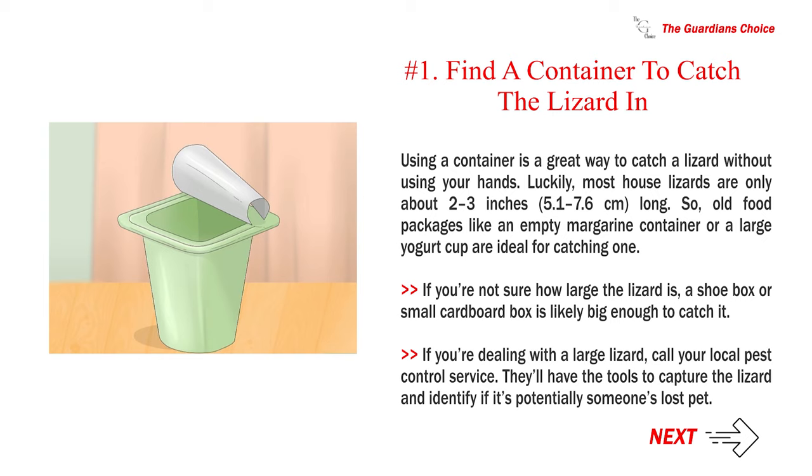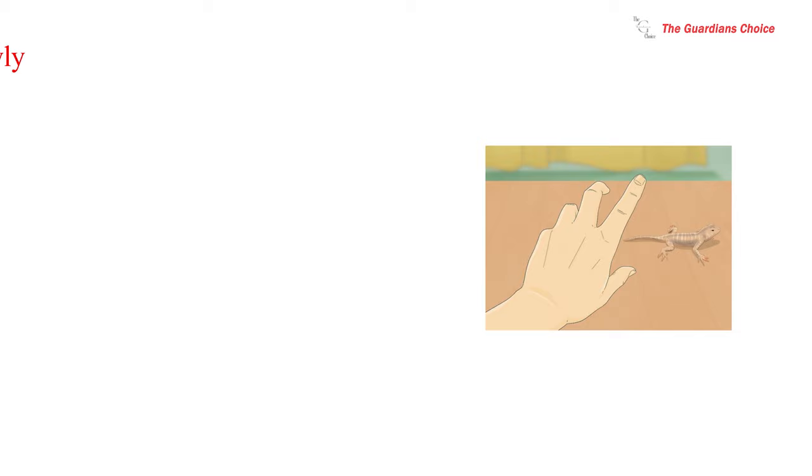Method 2: Capturing the lizard. Number 1. Find a container to catch the lizard in. Using a container is a great way to catch a lizard without using your hands. Most house lizards are only about 2–3 inches (5.1–7.6 centimeters) long, so old food packages like an empty margarine container or a large yogurt cup are ideal. If you're not sure how large the lizard is, a shoebox or small cardboard box is likely big enough. If you're dealing with a large lizard, call your local pest control service — they'll have the tools to capture it and identify if it's potentially someone's lost pet.